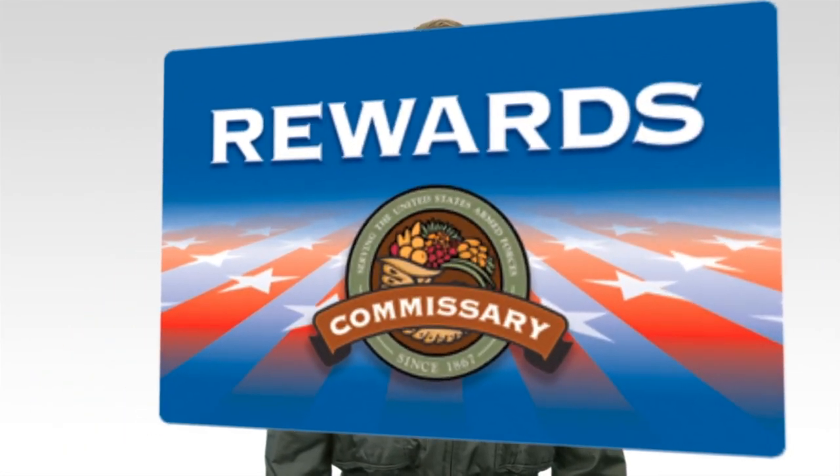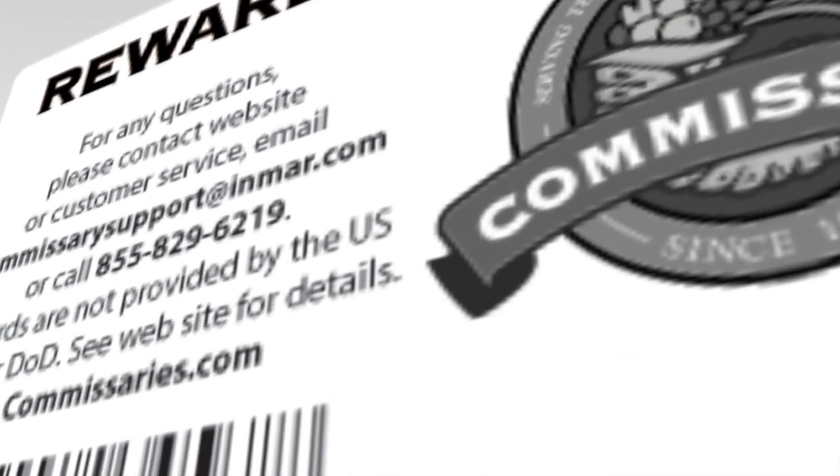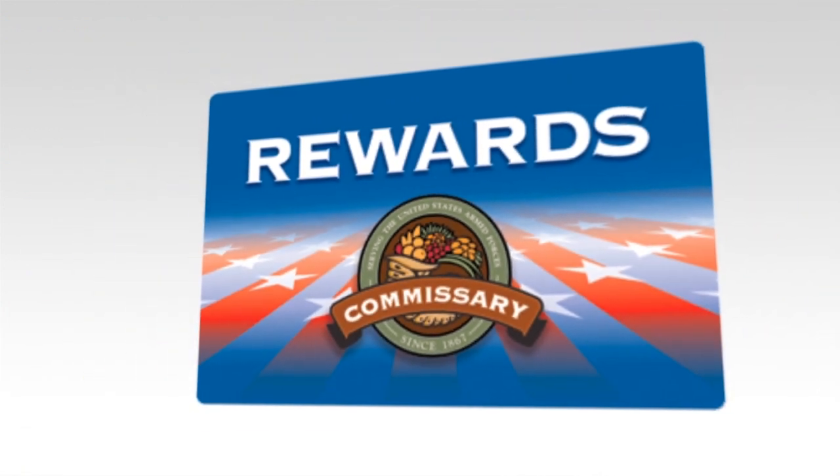Now that's convenience and savings. At checkout, the cashier will scan your Commissary Rewards card and your digital coupons are instantly redeemed. Your savings are shown on your receipt.